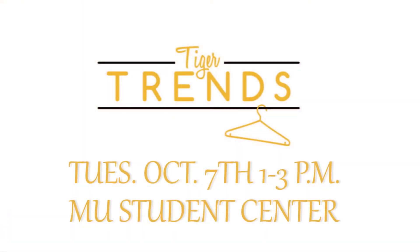That concludes episode one. Are you ready for fall yet, Tigers? Don't forget you can purchase all of these items in the Mizzou Store. Make sure you meet us inside the MU Student Center from 1 to 3 p.m. next Tuesday for your chance to win an MU Tiger Trends t-shirt. See you next time!